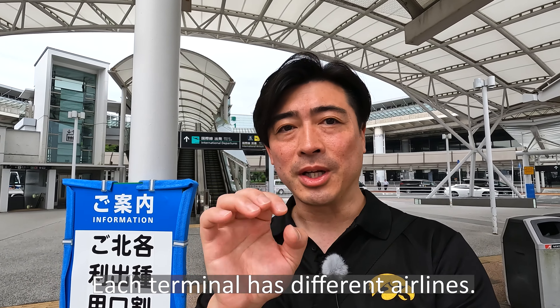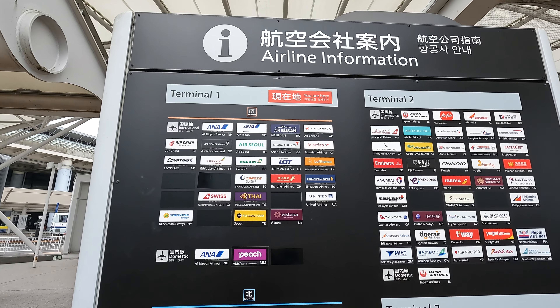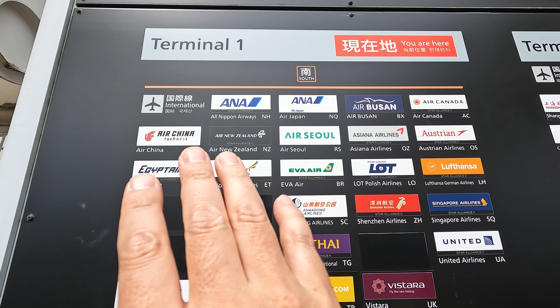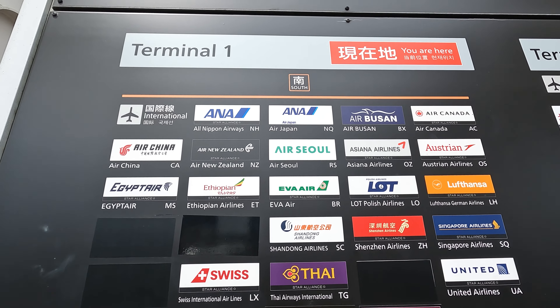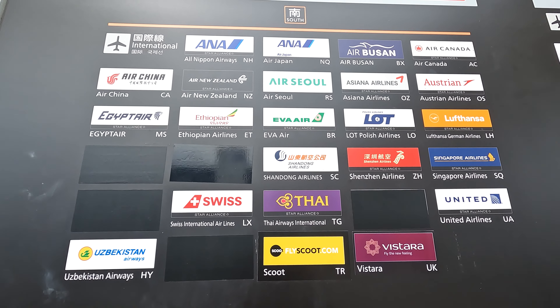Hi everyone, welcome back to my channel. I'm at Narita Airport. Narita Airport has three terminals: Terminal 1, 2, and 3. Each terminal serves different international airlines. Here is the information about the airlines at Terminal 1.